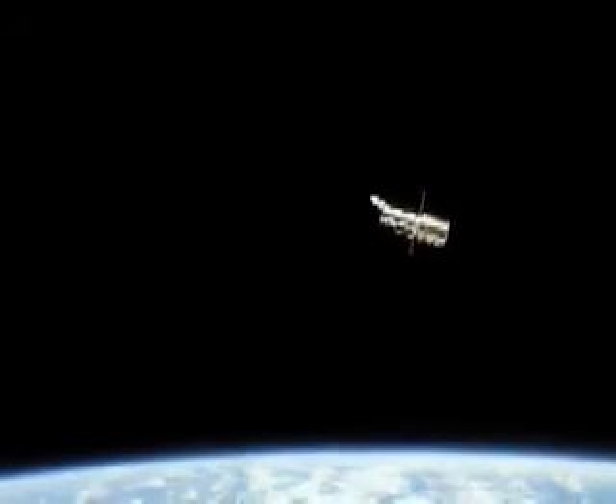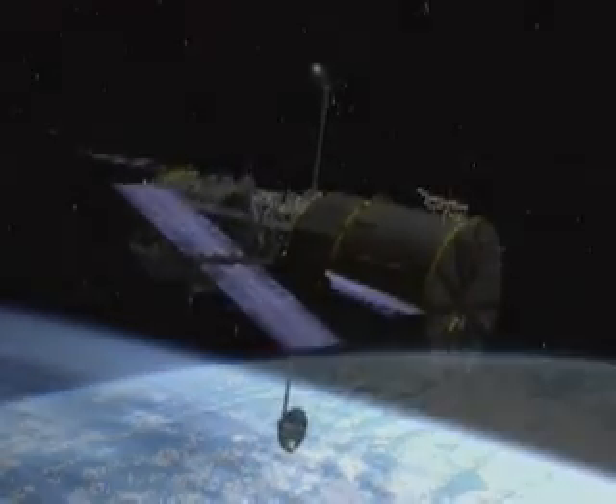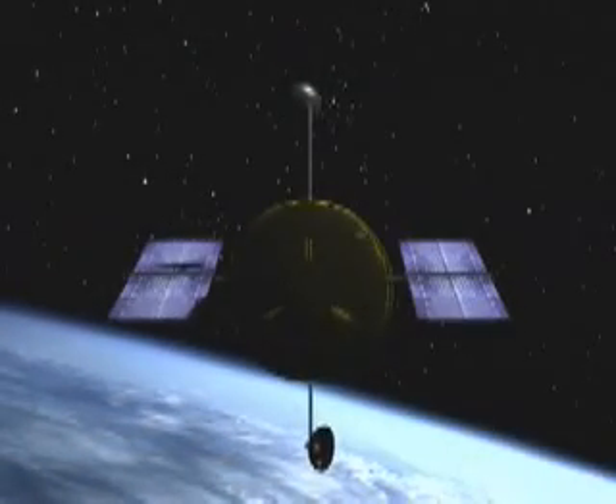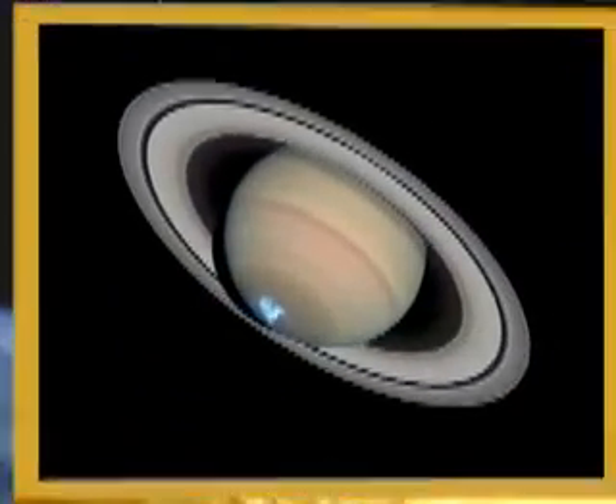Since 1990, the Hubble Space Telescope has circled the Earth, looking out to the farthest reaches of the universe. As one of the crown jewels of NASA's orbiting great observatories, Hubble has brought back spectacular vistas which have inspired an entire generation.